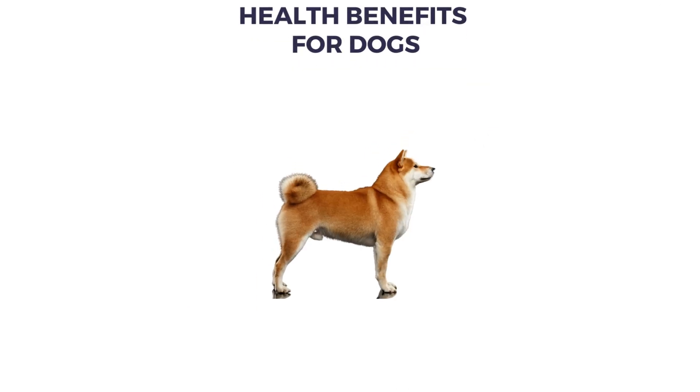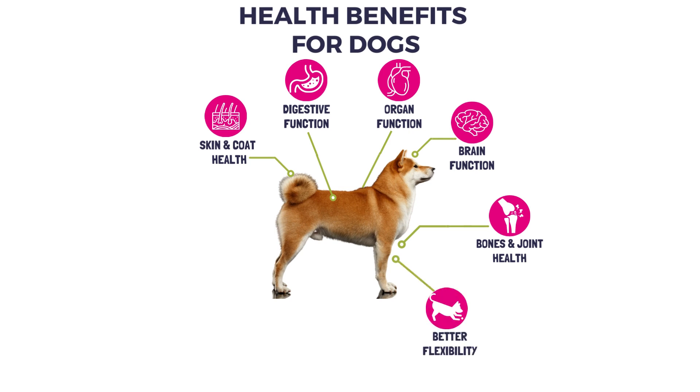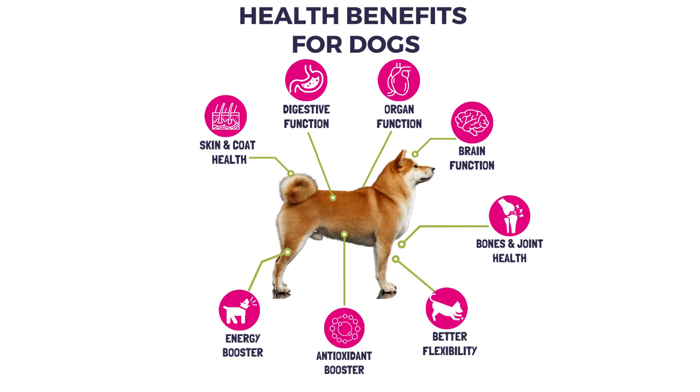Health benefits for dogs: skin and coat health, digestive function, organ function, brain function, bones and joint health, better flexibility, antioxidant booster, energy booster, healthy immune system.